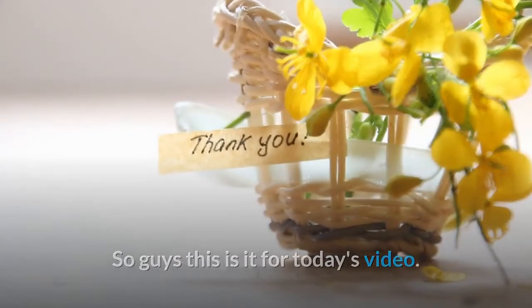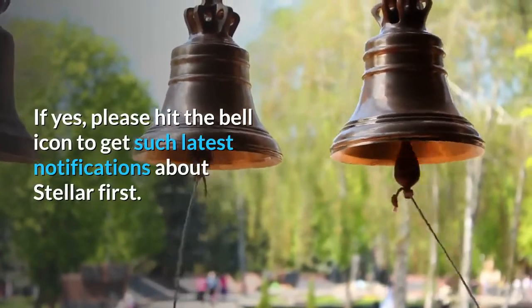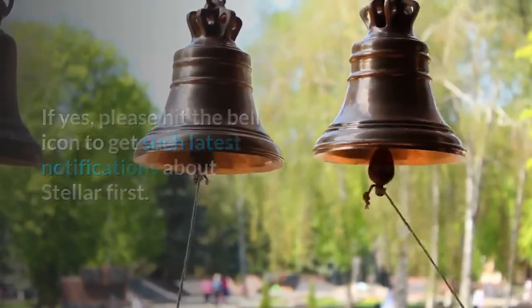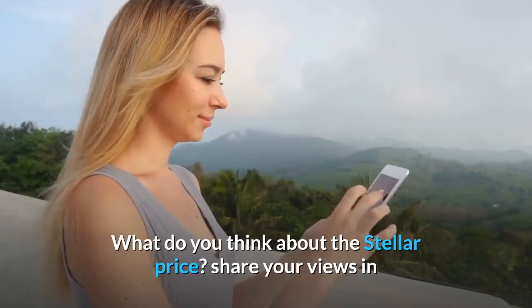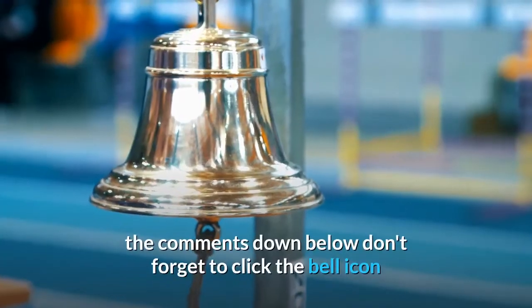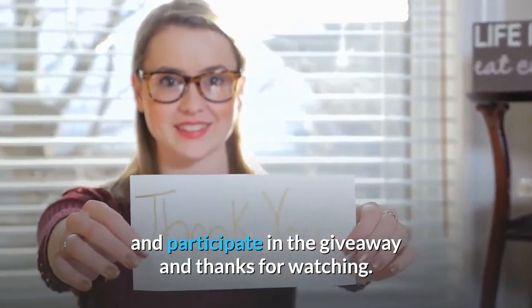That's it for today's video. I hope it could be a big help to you. If yes, please hit the bell icon to get the latest notifications about Stellar. If you're new to the channel, please subscribe. Share your views on the Stellar price in the comments below, don't forget to participate in the giveaway, and thanks for watching.